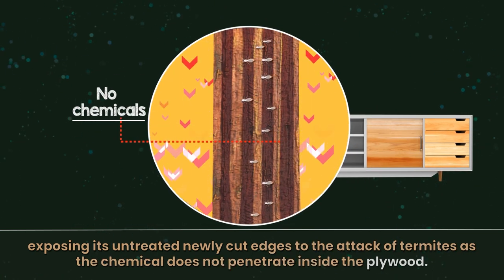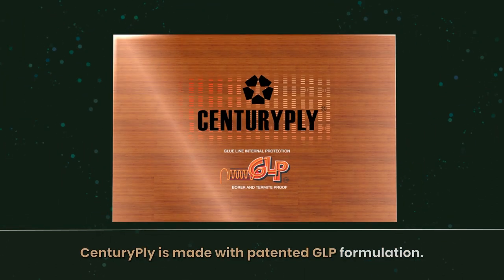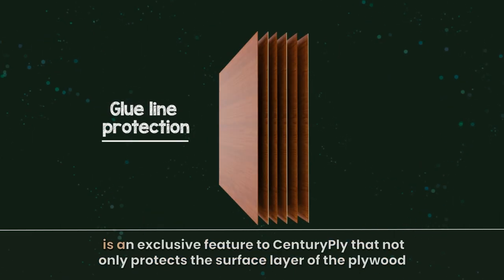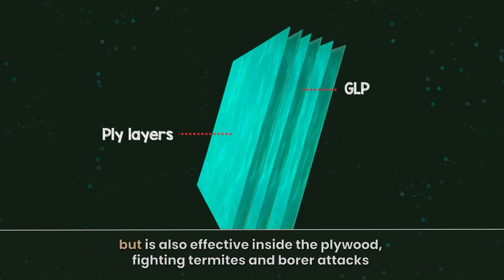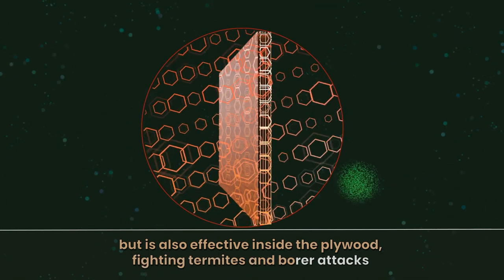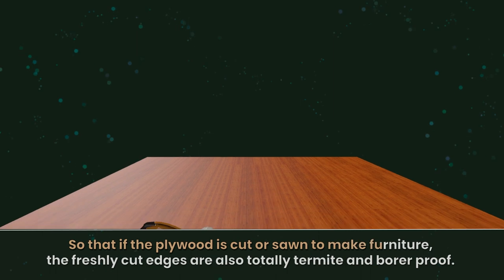Century Ply is made with patented GLP formulation. GLP, that is Glue Line Protection, is an exclusive feature of Century Ply that not only protects the surface layer of the plywood but is also effective inside the plywood, fighting termites and borer attacks, so that if the plywood is cut or sawn to make furniture, the freshly cut edges are also totally termite and borer proof.